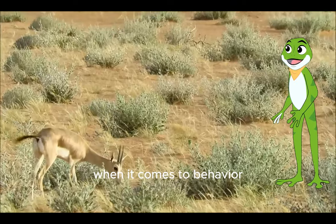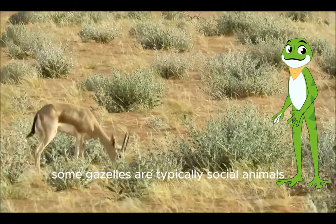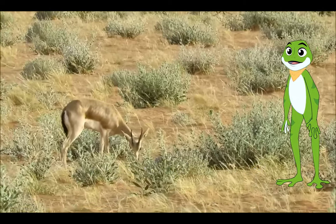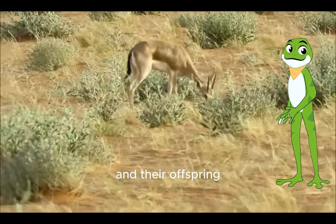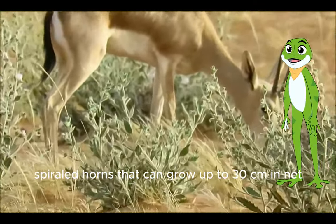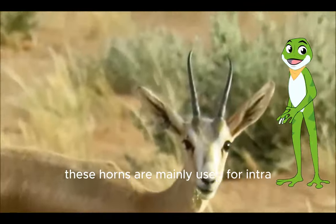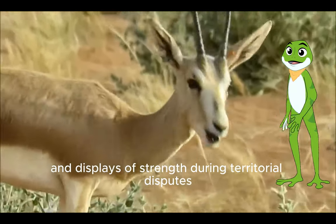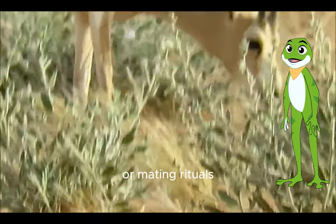When it comes to behavior, sand gazelles are typically social animals. They live in groups called herds, consisting of a dominant male, several females and their offspring. The dominant male has impressive spiraled horns that can grow up to 30 centimeters in length. These horns are mainly used for intra-specific competition and displays of strength during territorial disputes or mating rituals.